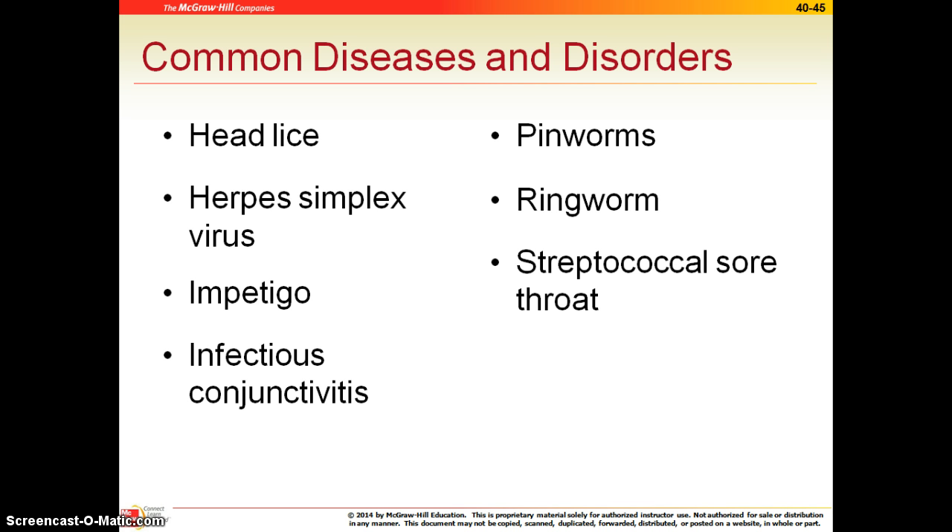The herpes simplex virus is what causes cold sores, so we treat these essentially like any cold sore. You can use ice to decrease the pain, and there are some over-the-counter antivirals that would help with this.